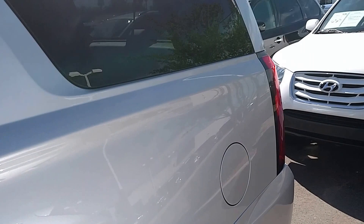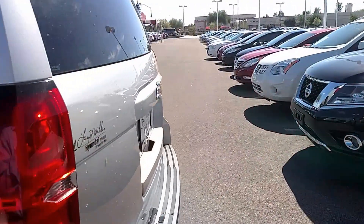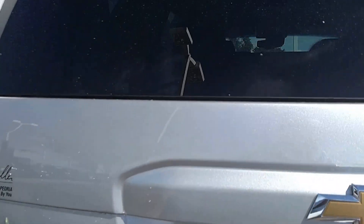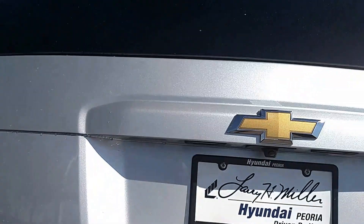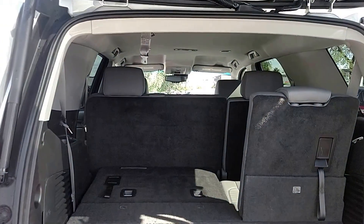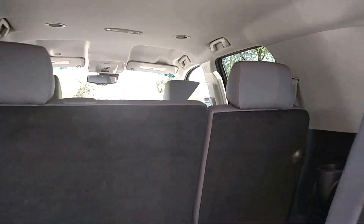In the back, we've got a full trailer tow package, backup sensors, and a height-adjustable power lift gate, revealing additional storage behind the third row seat.